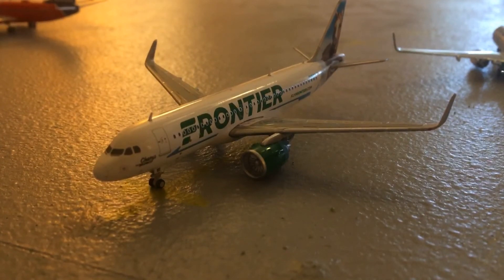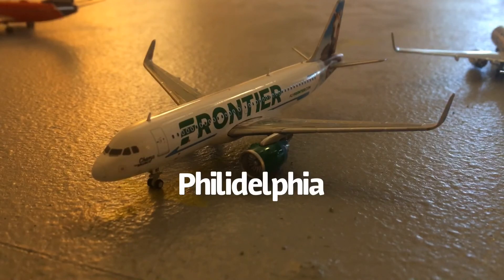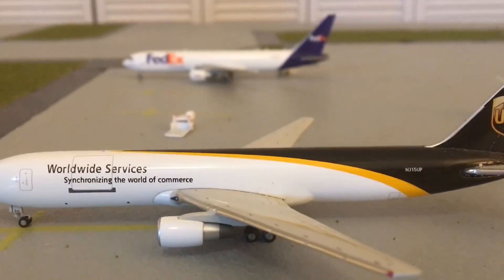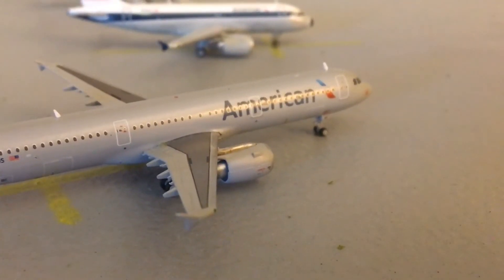Right here the Frontier A320neo in the Champ the Bronco livery will be heading out to Denver, Colorado. This UPS 767-300 freighter will be heading out to Louisville, and that FedEx 767-300 freighter will be heading out to Memphis. Here's an American A321; he will be heading out to Charlotte.